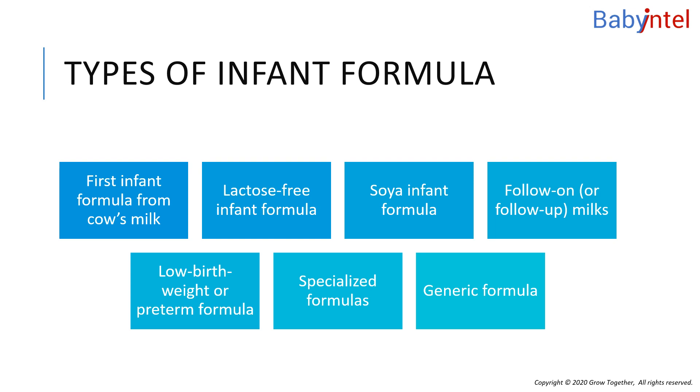Lactose-free formula is available in shops and pharmacies. However, if you think your baby may be lactose intolerant, it's important to speak to a healthcare provider.